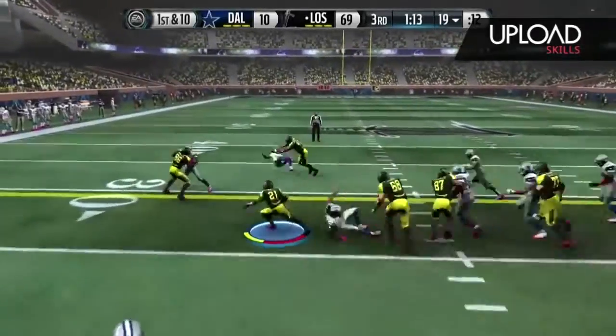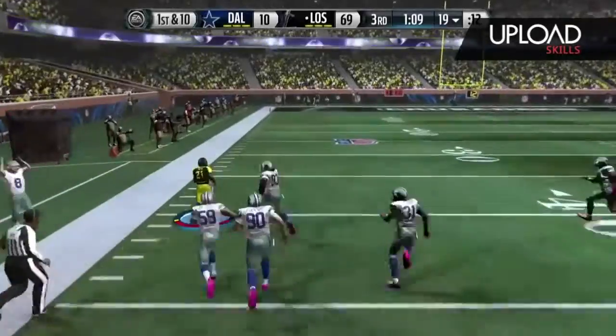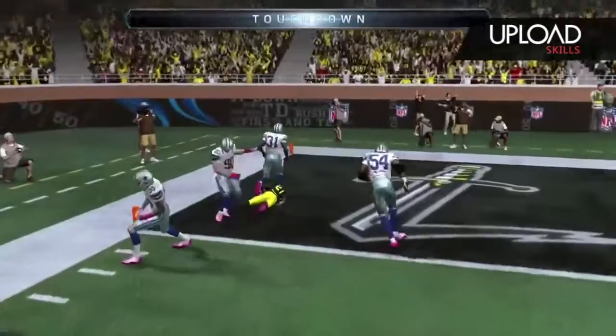First down at the 19. Here's the handoff. That was a strong line. Running room. No stopping him now.